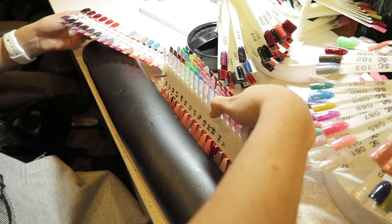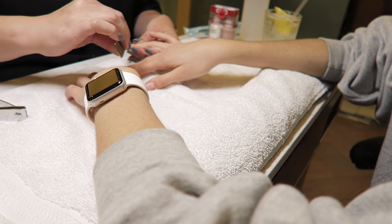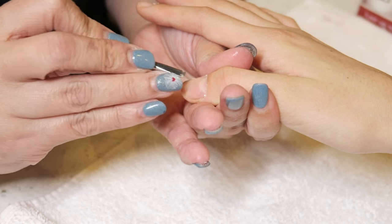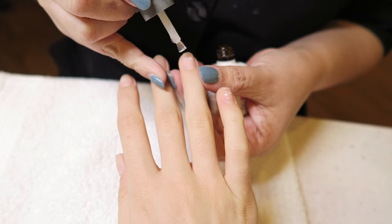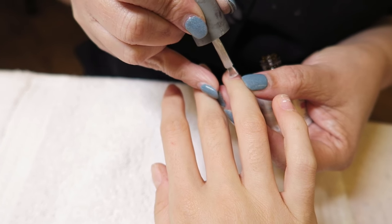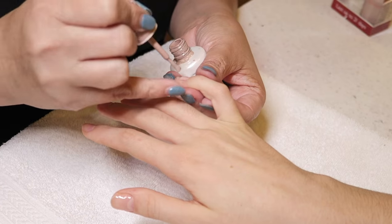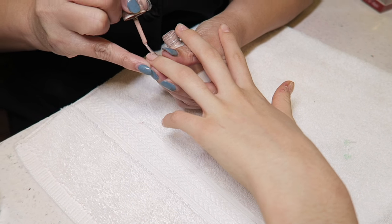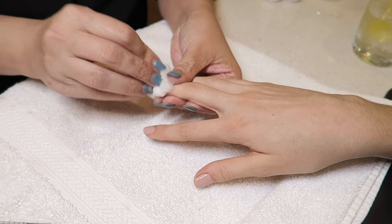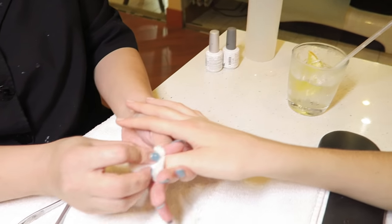You first pick out a color. I think I'm gonna go with this one right here — this one, okay. This is the part that makes it stay on long. This is so cool — like you can rub it, and then with that water, or I don't know what it is exactly, but it makes it dry.